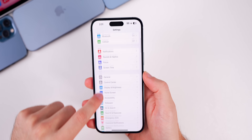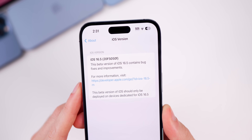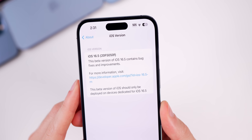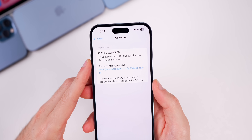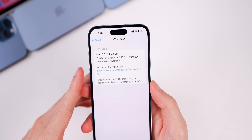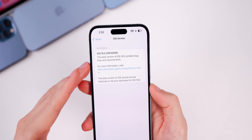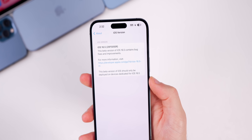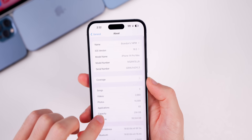Checking the build number in General > About, the new build number is 20F5050F. It's pretty interesting that we still have an 'F' at the end of the build number after the third beta — I was expecting something closer to a 'D' or 'C'. We'll talk about what that could mean near the end of the video.